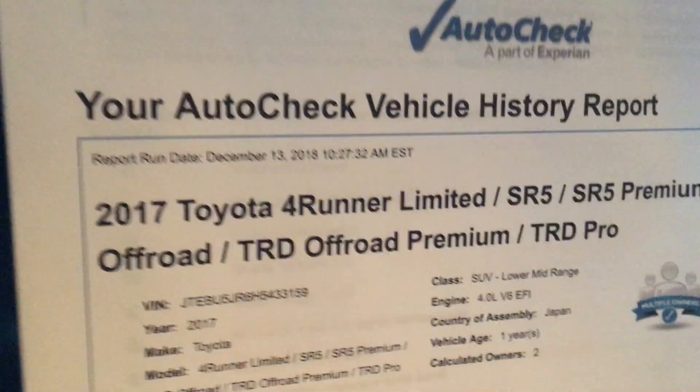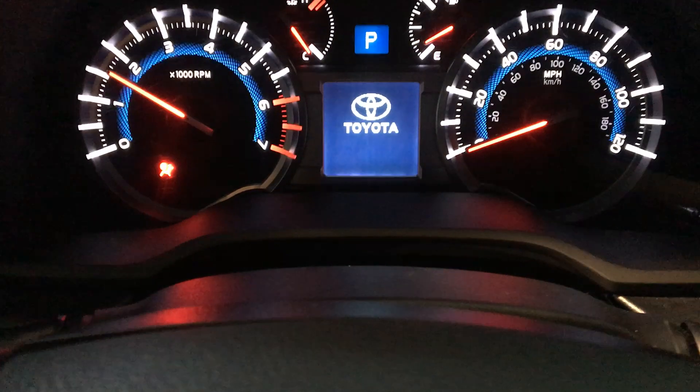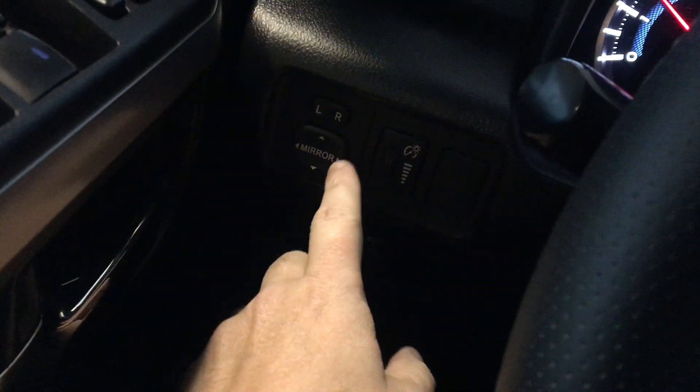The windows and locks are located right here on the door panel. We do have the auto history report here — as you can see, two owner, no accident. Let's go ahead and start it up to show you the exact miles. 24,586 miles.